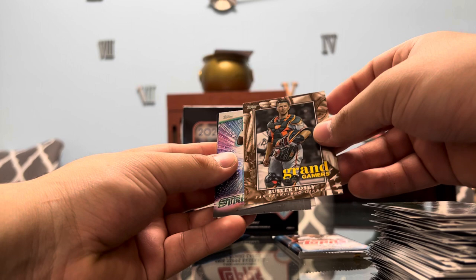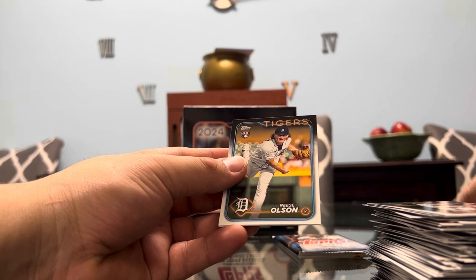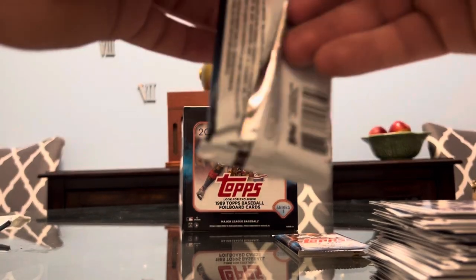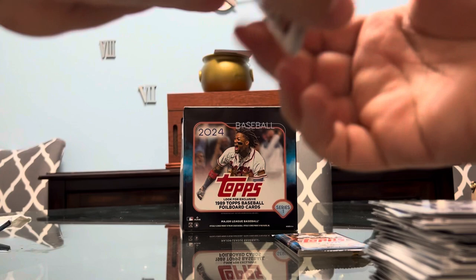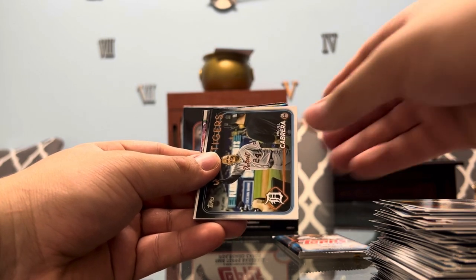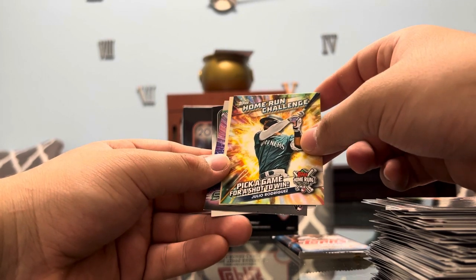Buster Posey on Grand Gamers — that's two Grand Gamers we found so far. Jazz Chisholm Jr. on the Stars. Reese Olsen rookie, Miguel Amaya, Clay Holmes. Final two packs, guys — let's see if we find anything else. I'm happy we got some numbered cards — no bat memorabilia, no Home Field Advantage, but hey, that's the gamble. Grayson Rodriguez on the Future Stars, Naylor, Duvall, rookie card of Brian Wu, Cabrera, Hayes, Future Stars Riley Green, Steve Kwan. Home run challenge of Julio Rodriguez — you can probably pick any game and he'll hit a home run.